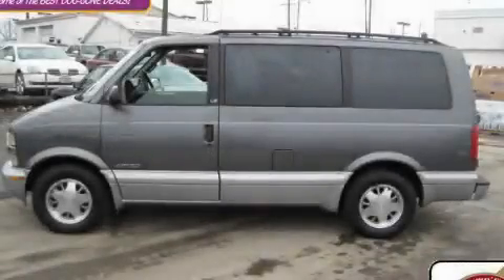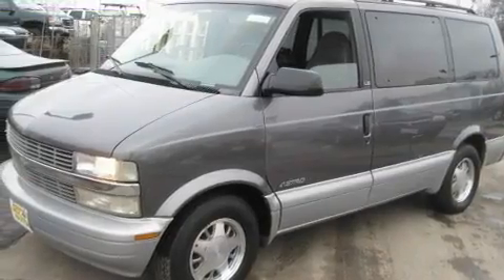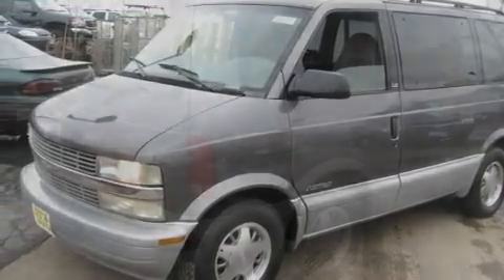This is a 1999 Chevrolet Astro. It features a 4.3-liter six-cylinder engine and an automatic transmission.